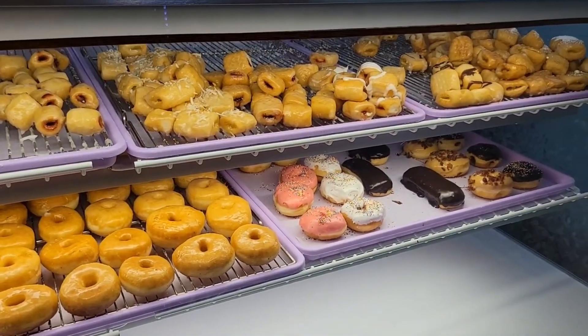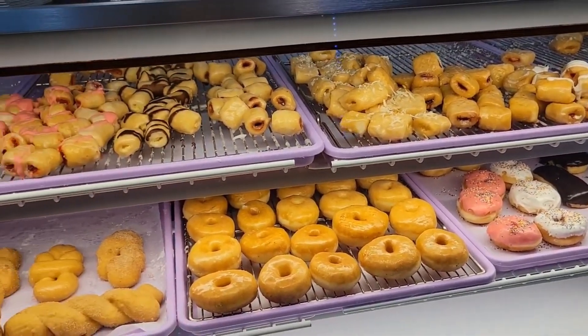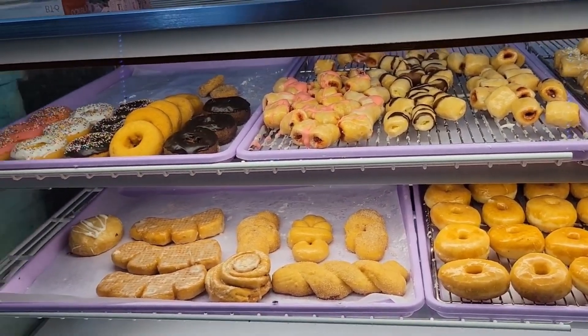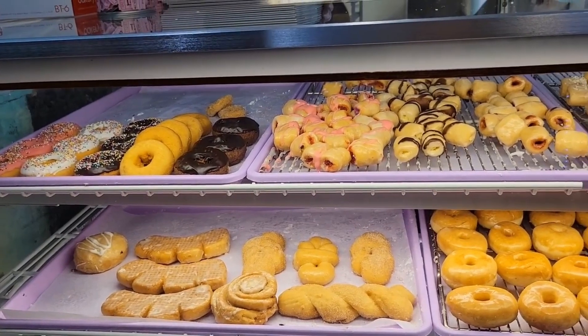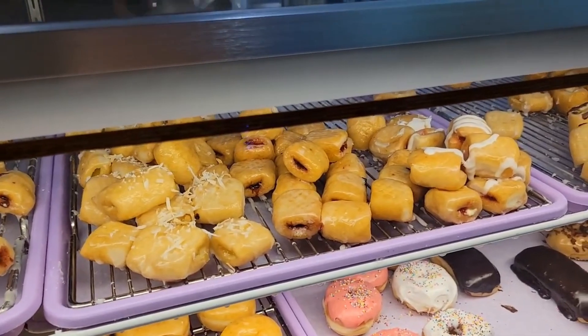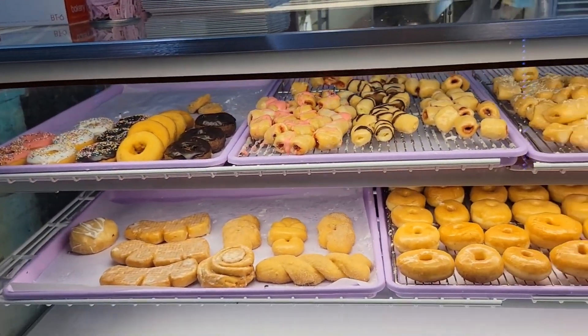I think I'll take one too, that looks good. Anything else? No? Okay.